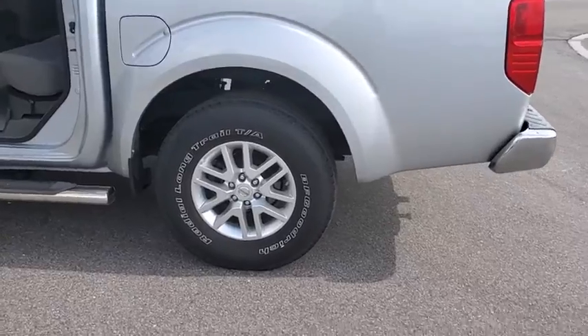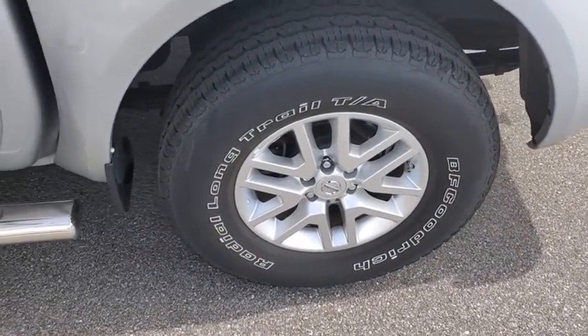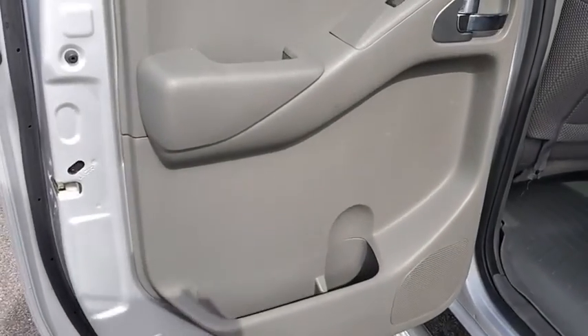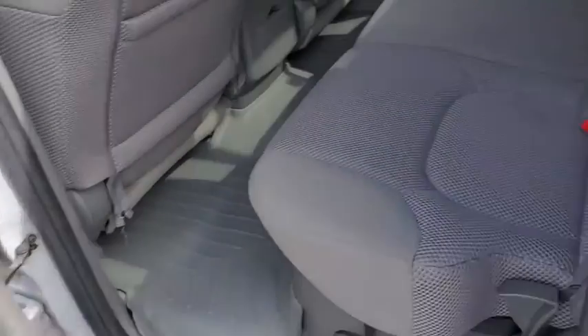Here are some of this vehicle's great options: traction control, anti-lock braking system, steering wheel audio controls, keyless entry, stability control, Bluetooth, dual airbags, power steering.